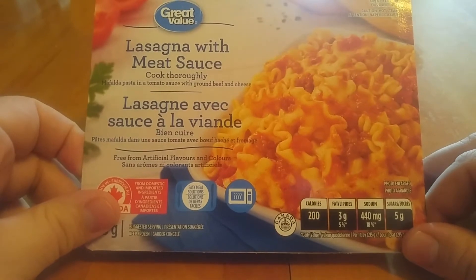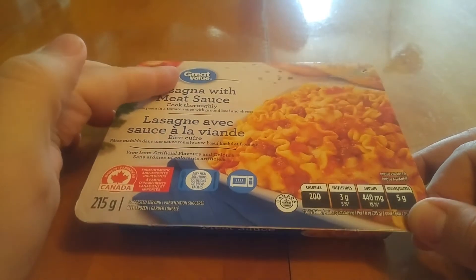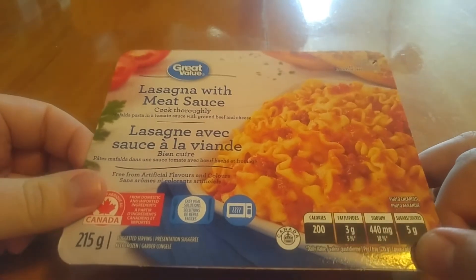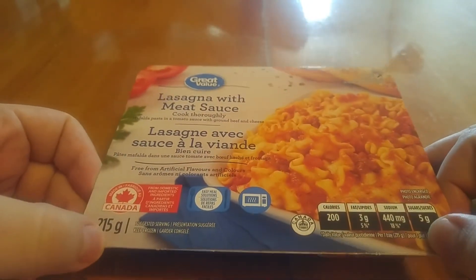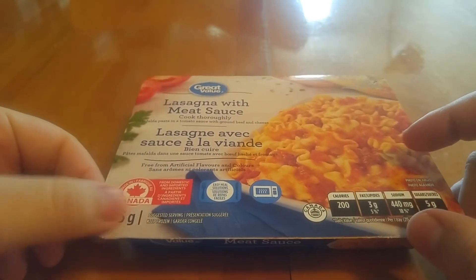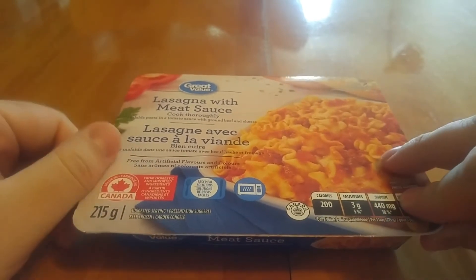So this will be a lasagna with meat sauce. This is Great Value, which is Walmart's no-name brand. These were $6 for 5, so basically $0.80 a piece — 215 grams, pretty small. I'm also reviewing a fettuccine Alfredo with chicken. I'm eating both at the same time, but they will be separate reviews just for the sake of having more content.